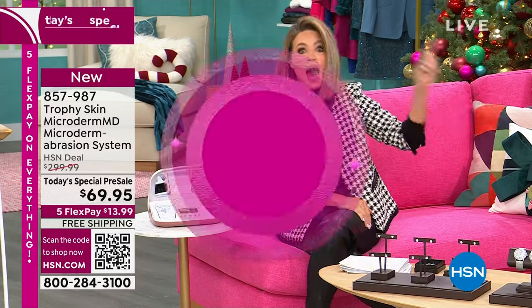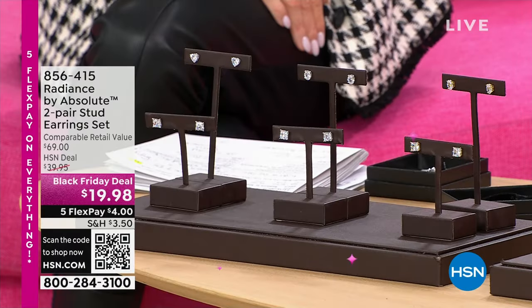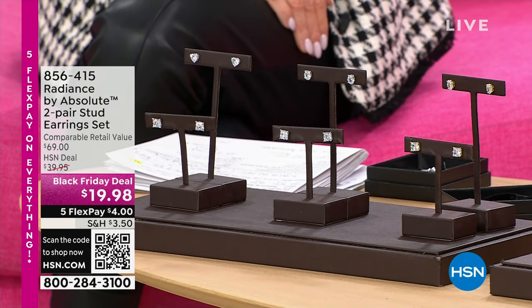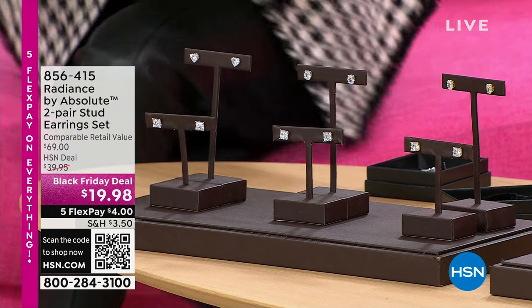Even Paul Woods was saying he gets microdermabrasion done. Now you can get the real deal. Coming up later next hour, but order early. We have everything today on five interest-free credit card payments.